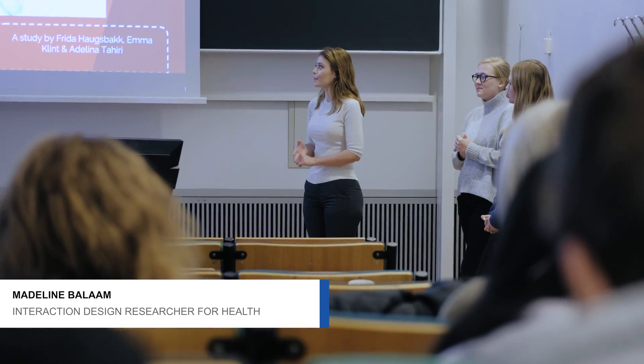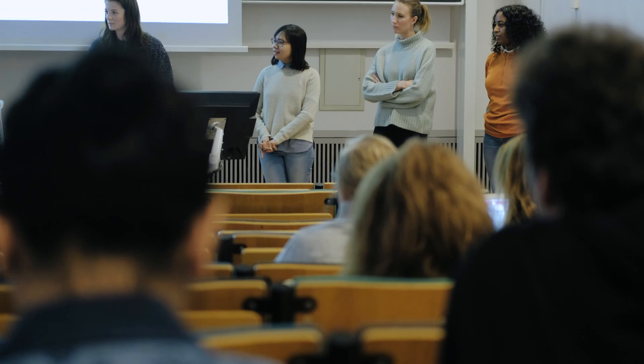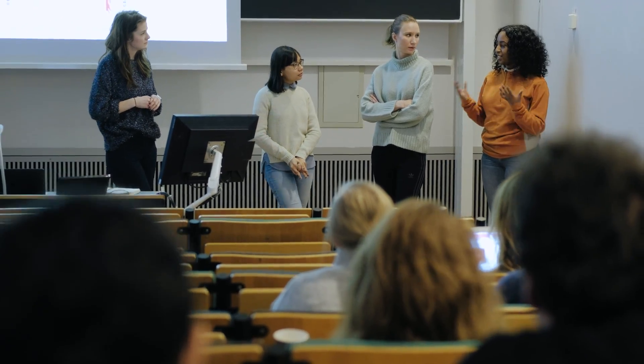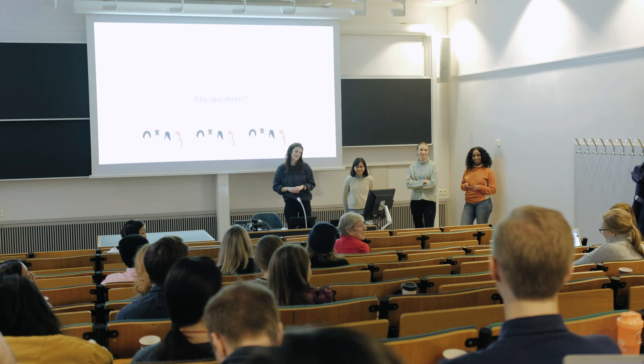My name is Madeline Balem and I'm an associate professor in interaction design. I'm here today supervising a couple of groups who've been looking at interaction design for women's health in particular. By focusing on topics that have direct relevance to women where they can see a need, we might be able to inspire more women and girls to come forward, do computing science, media technology, learn how to code, and change the world for themselves.